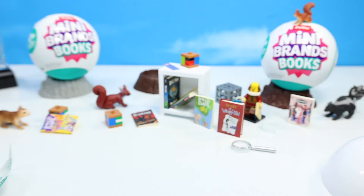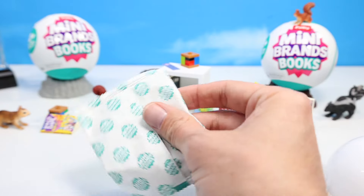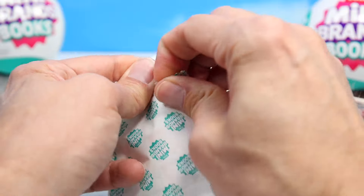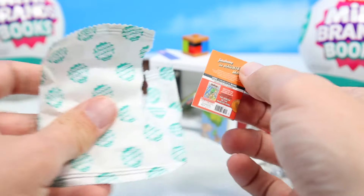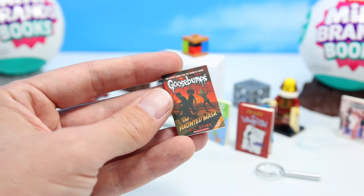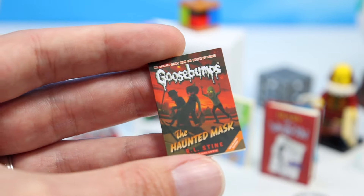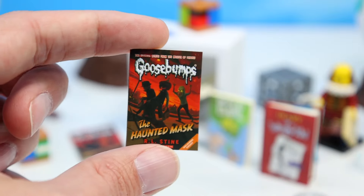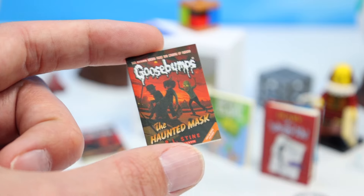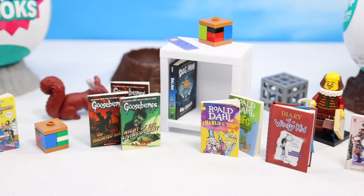Getting books mixed up here — is there one more book? Yeah, one more book in this ball. After this I should have nine books. Goosebumps: The Haunted Mask — our first repeat. That's why I'm only picking up about five of the Zuru ball stuff, because I just don't want too many repeats. Once you get past five it's like okay, we've had our fun. Nine books collected so far.